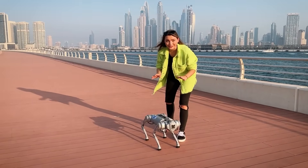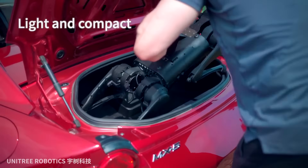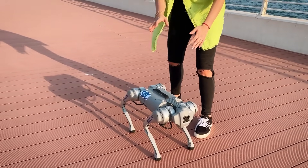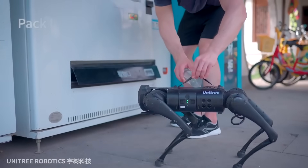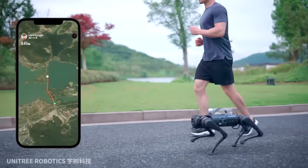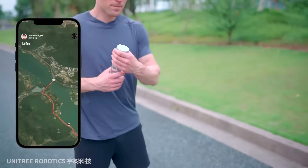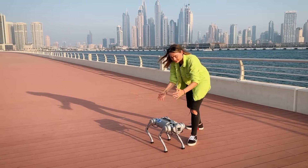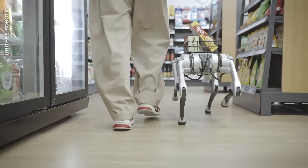He only weighs 12 kilos, so if I lift him up he can fold himself and you can just grab him like a handbag, put him in your car and drive away. And you can literally put a bottle of water here, so when you jog side by side with him he can actually carry your water for you. That's clever. Or you go shopping and put one of those little baskets here, because he can carry three to five kilos.